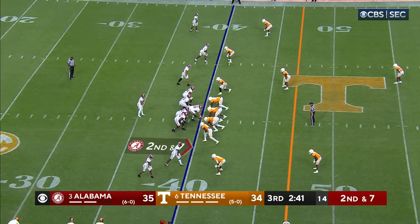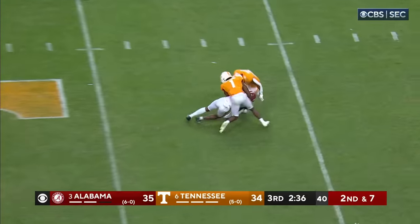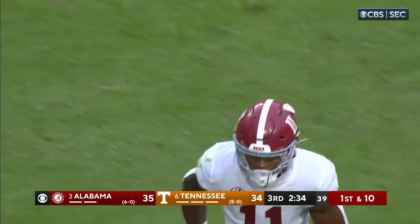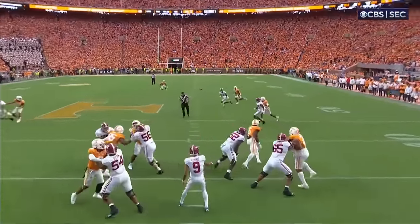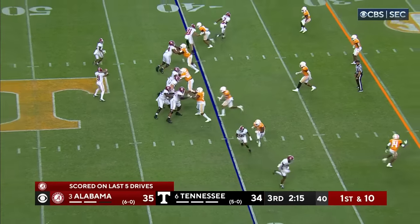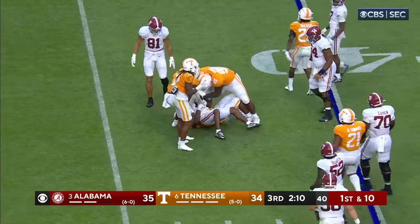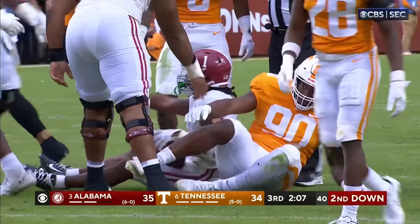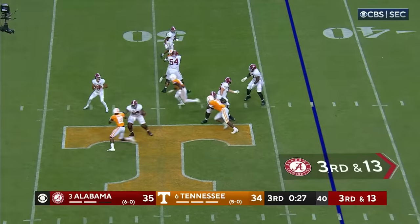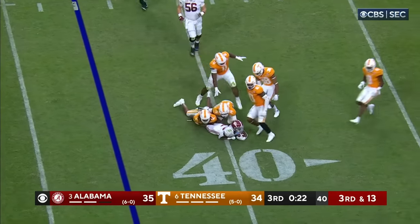Second and seven — Bryce Young, empty backfield, set to throw again across the middle on the run. It's Holden, and Holden has got another Alabama first down in Tennessee territory. Vision, anticipation, but a quick release. Looking for more, goes it out — Gibbs not going to get away this time, lost a couple. Three wide outs to his right — Young looks that way, goes that way, completes it. Prentice got to the 40.